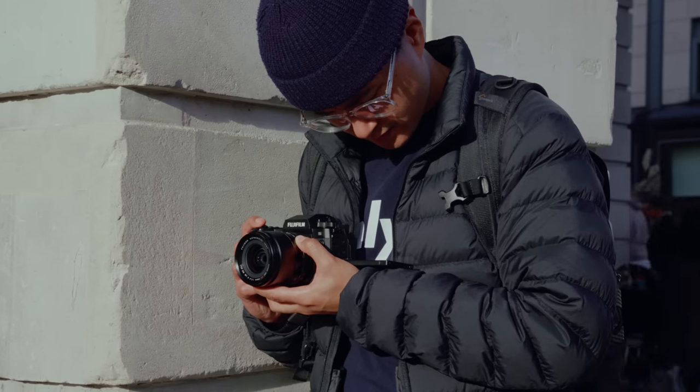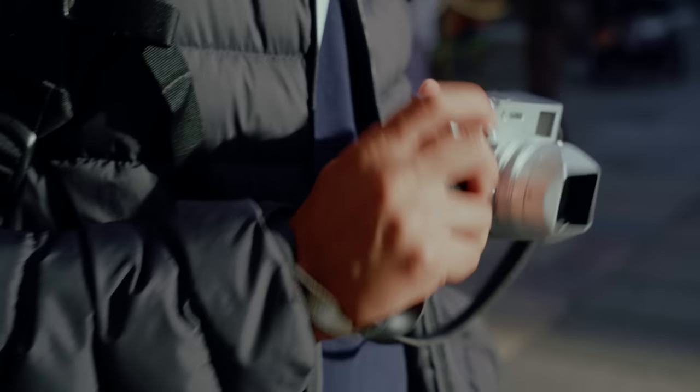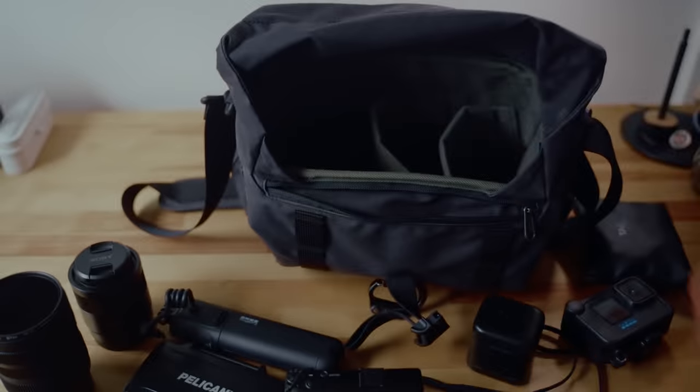Working in video and photo plays a major role in the type of gear that I work with. It only gets more complicated when I'm trying to decide what I'm bringing with me when I travel. When I went to London last October, I'll admit I brought too much stuff with me yet again.